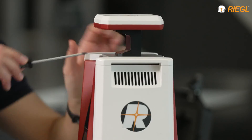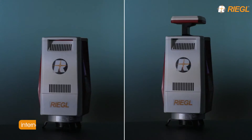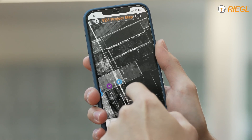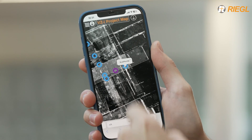The flexible multipurpose connector on top of the laser scanner allows for the use of different GNSS receiver and camera combinations. Using the Regal Project Map app on a mobile device, the operator can check data and scan positions in real time.